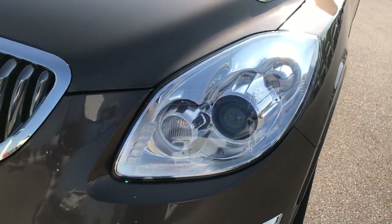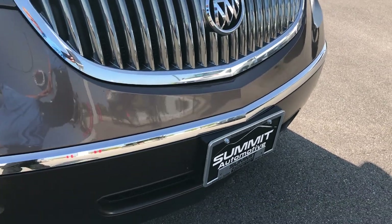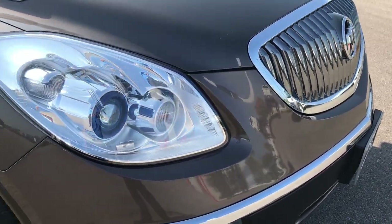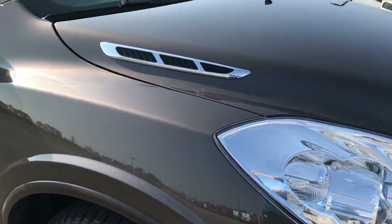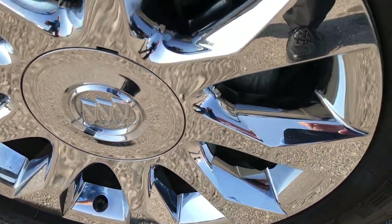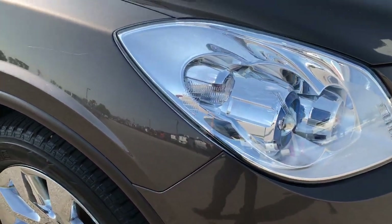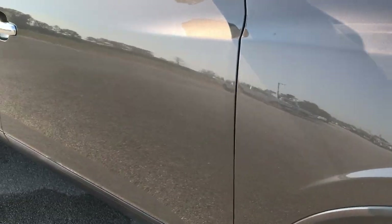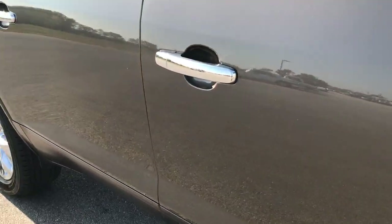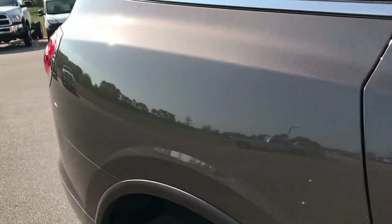It has the HID headlights. Didn't see any dents, dings, or cracks in the front bumper. Paint is in really nice condition. This vehicle has 87,000 miles on it, which is quite a lot of miles considering the condition. This thing is very clean on the outside and the inside too. As you go down this side of the vehicle, you can see just how clean the body is, how reflective and glass-like that paint is.